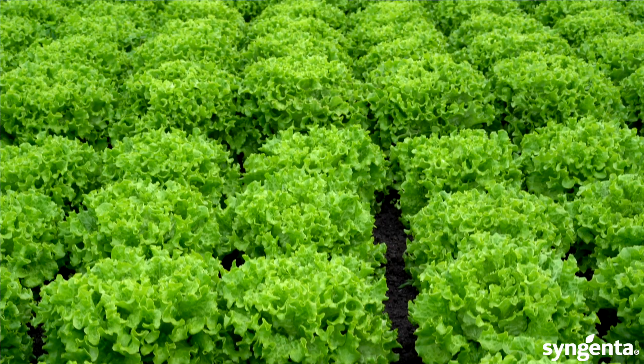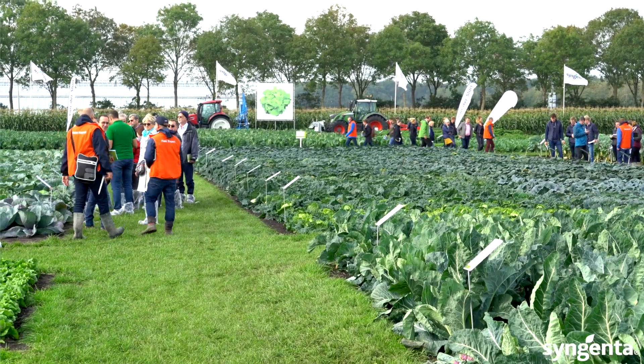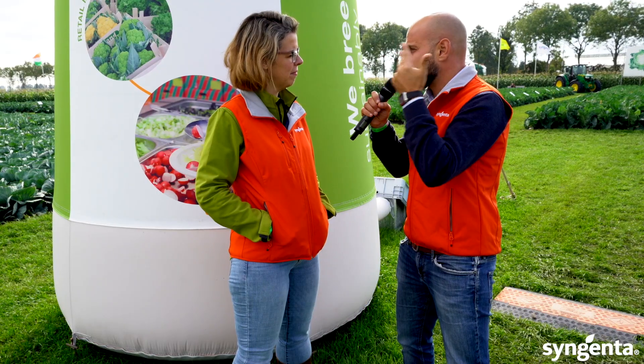The key you find here on the field, besides all the great varieties, is the passion we have for our customers – the passion you feel when talking to each and every one of the people in the orange shirts. Innovation, passion, and sustainability are what's behind this event. Spot on.